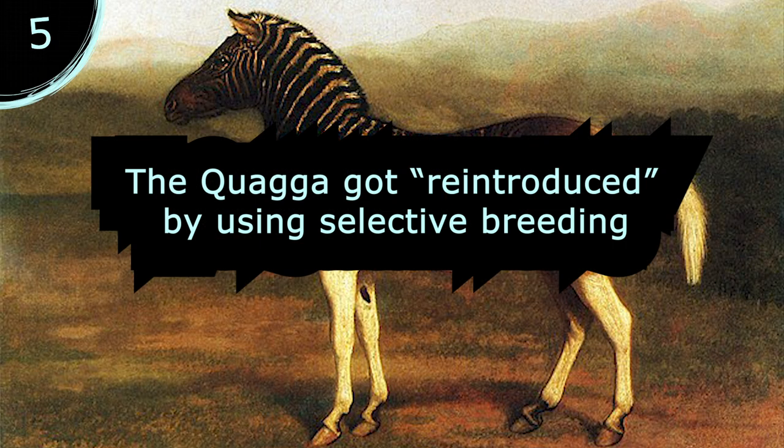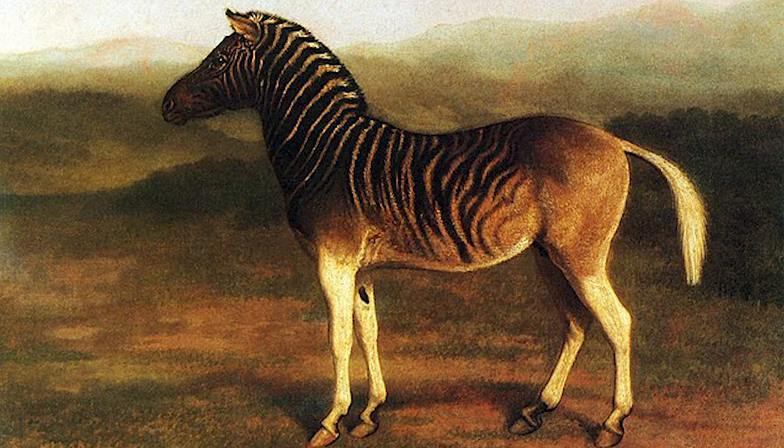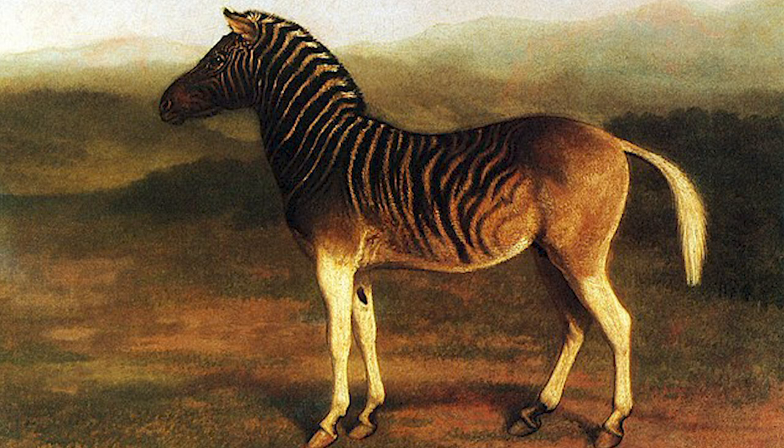The quagga was reintroduced through selective breeding. This unique subspecies of the zebra has a horse-like build and a noticeable fading appearance on its skin. This fade is what scientists managed to recreate by backbreeding selective plain zebras.